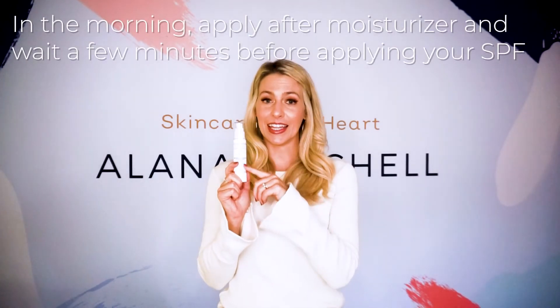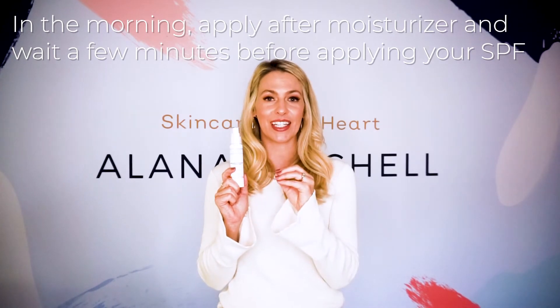Apply two to five pumps of the cream in the AM and PM. If you're applying in the morning, you're going to want to apply your moisturizer first, then the cream, wait a few minutes, then apply your SPF product.